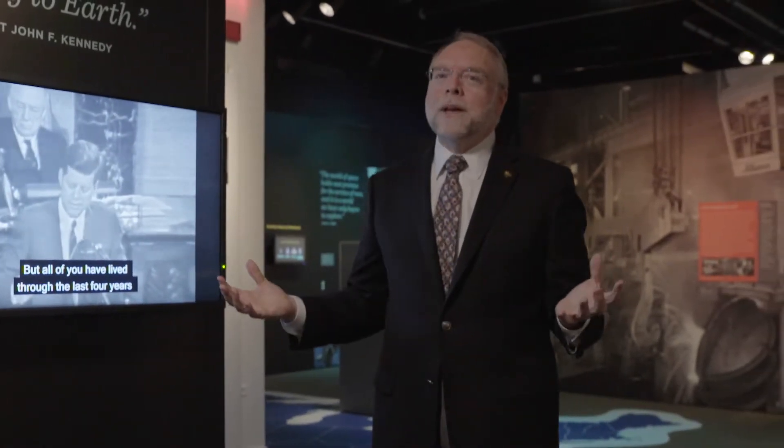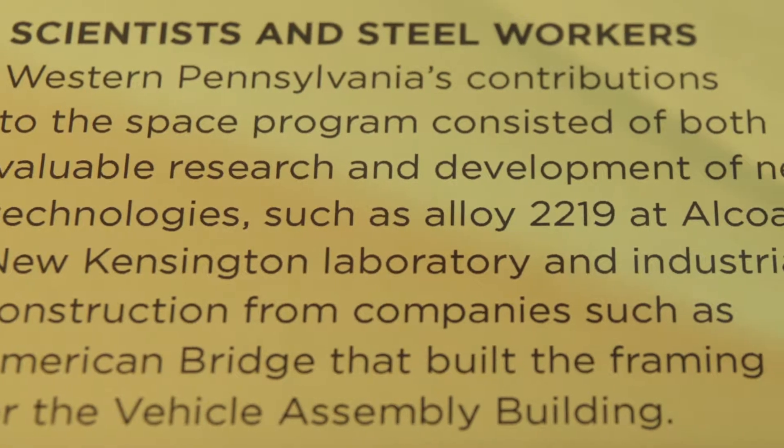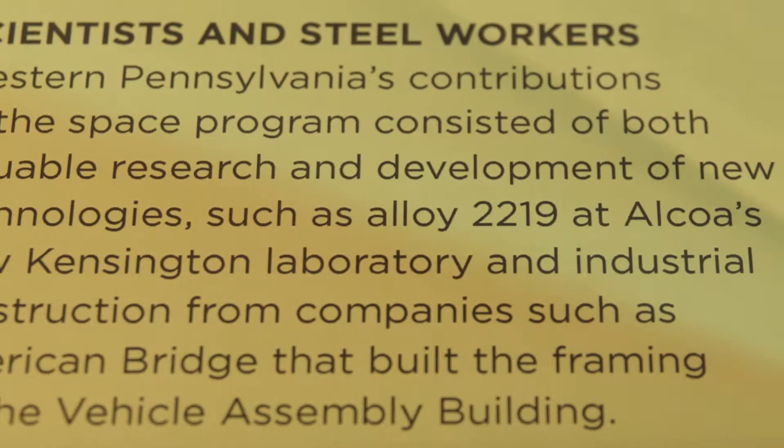It was a bold claim. The United States was behind the Russians in the space race, but with American ingenuity, with 400,000 Americans and 20,000 corporations working together, the Americans were bound to do it. All around the country, Americans worked.